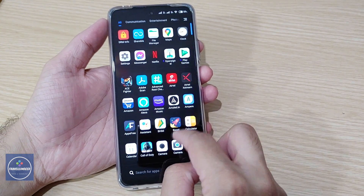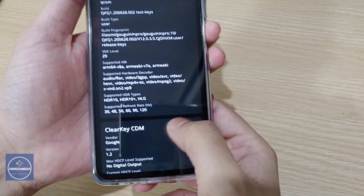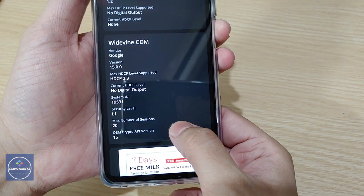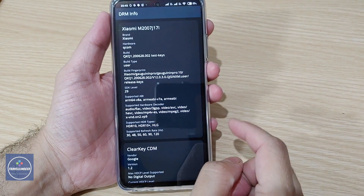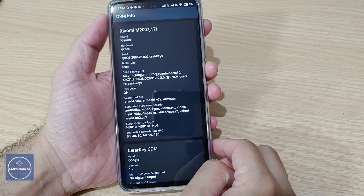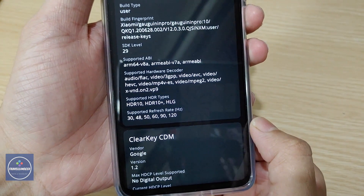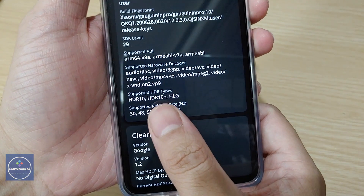Let's check it out. First, we'll look at the DRM Info app to see whether the phone has Widevine L1 out of the box. As you can see, the security level is L1 — so yes, the phone has L1 out of the box. It also comes with Android 10.